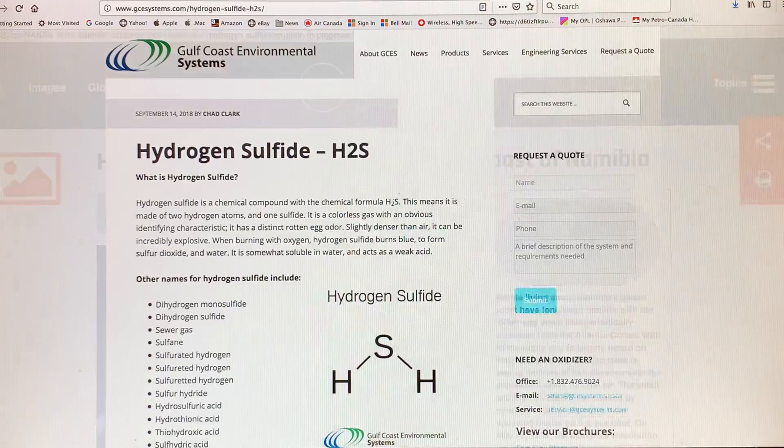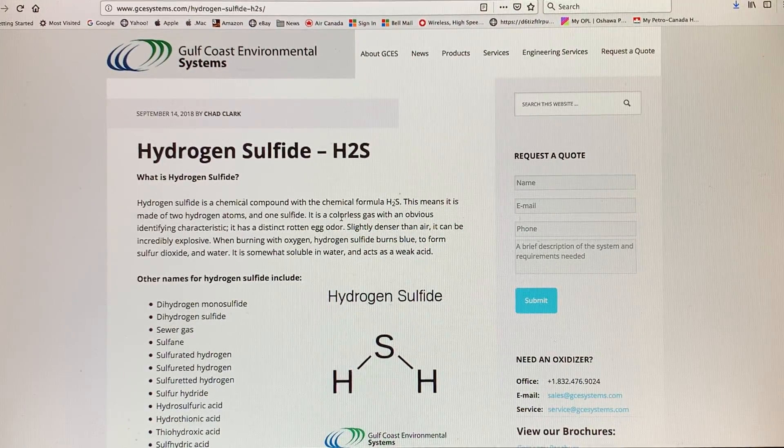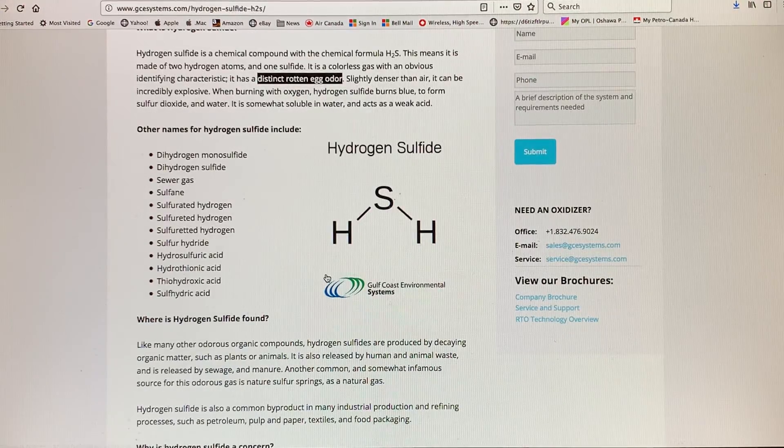So let's talk about hydrogen sulfide — H2S — two hydrogen atoms, one sulfur. It's a colorless gas with a distinct rotten egg odor, slightly denser than air. It can be incredibly explosive; when burning, it burns blue to form sulfur dioxide and water. It's somewhat soluble in water and acts as a weak acid. It goes by several other names including sewer gas.